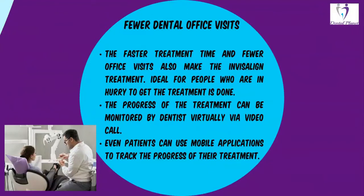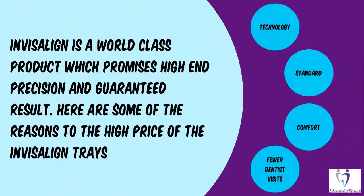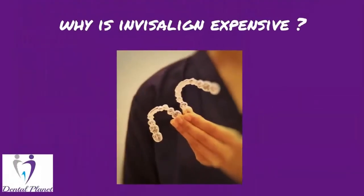Fewer dental visits. The faster treatment time and fewer office visits also make the Invisalign treatment ideal for people who are in a hurry to get the treatment done. The progress of the treatment can be monitored by dentists virtually via video call. Patients can also use mobile applications to track the progress of their treatment. These are the reasons why Invisalign is better than other aligners.